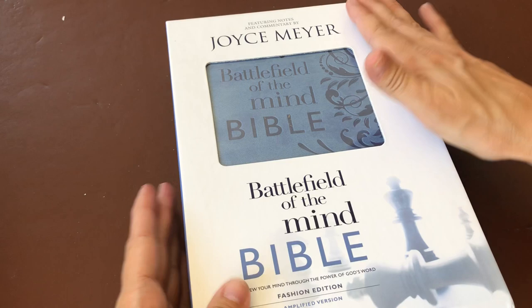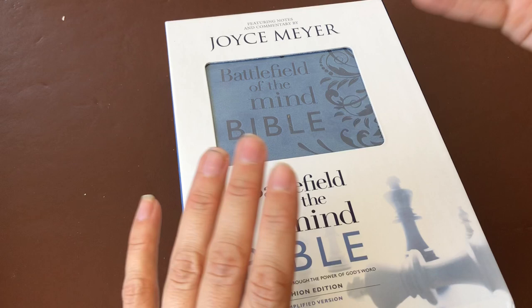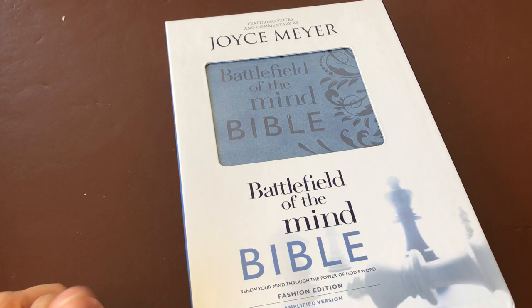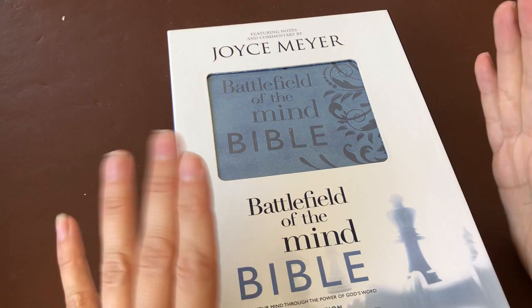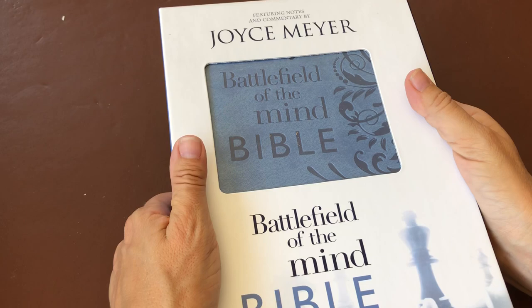One of the reasons why I wanted this Joyce Meyer Bible is because I absolutely love her teachings. Through her ministry, I love reading her articles and listening to some of her teachings I find on YouTube, because they are so encouraging. They have really helped me with my journey with God as I've gone through things in life.